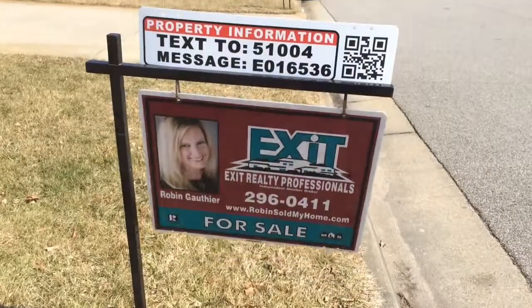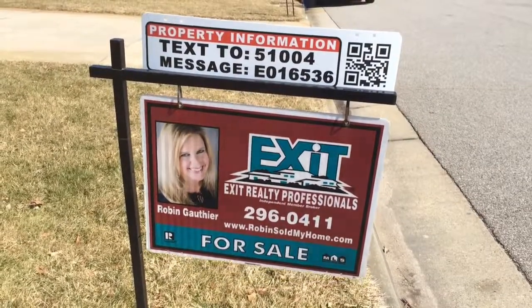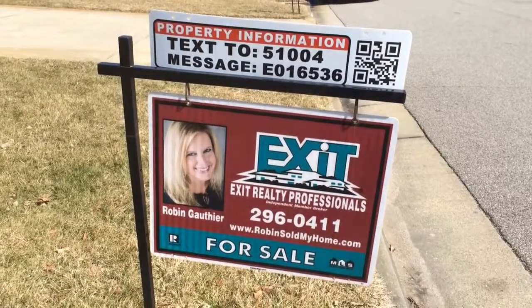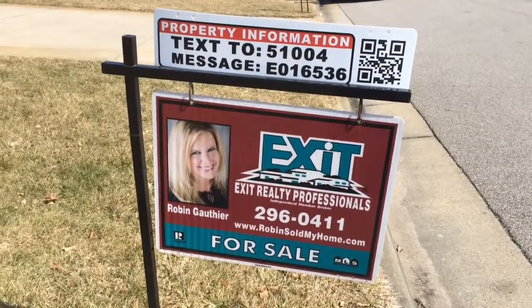My name is Robin Guthier. Thank you for taking a look at this video. If you would like to schedule a showing or have any questions regarding this home, please give me a call at 757-296-0411, or you can send me an email at robinsoldmyhome@gmail.com. Thanks and have a great day.